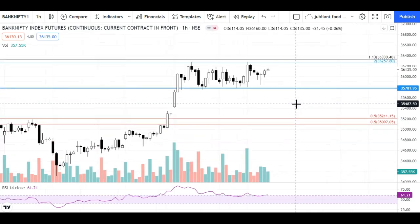Today's closing is also good, so tomorrow's opening should be flat. However, if you see a gap-down opening below the level, you will have to be cautious. As I mentioned in yesterday's video, the major support zone is 35,100 to 35,000, but the immediate support is 35,781.